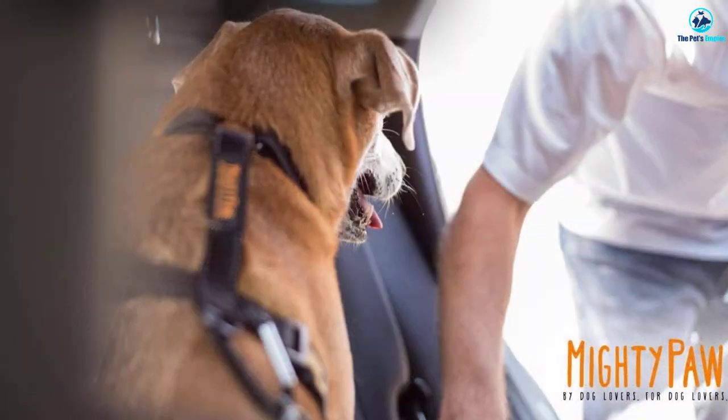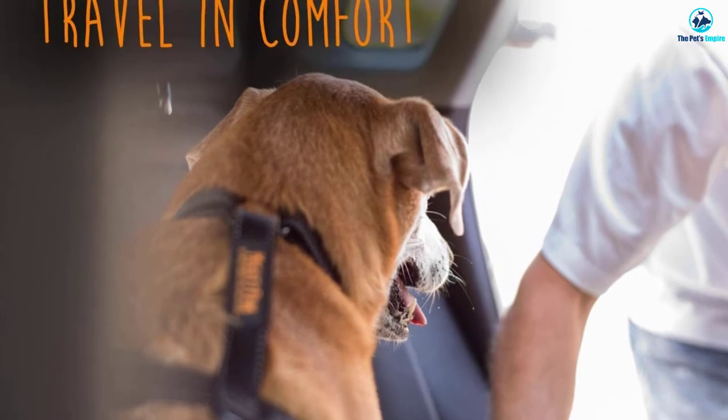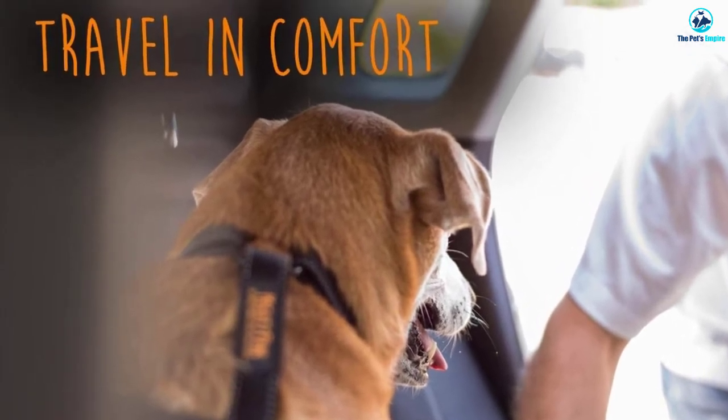The belt length can be adjusted by moving the metal rings as desired. To secure the seat belt, you have to feed the metal tongue into the car seat buckle.